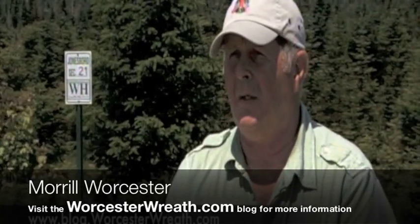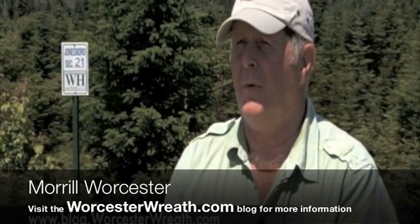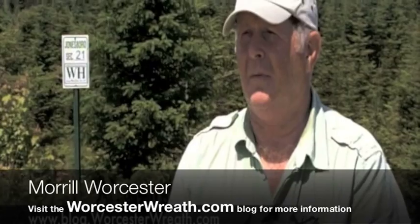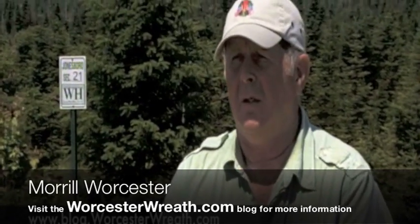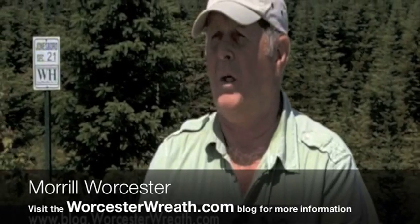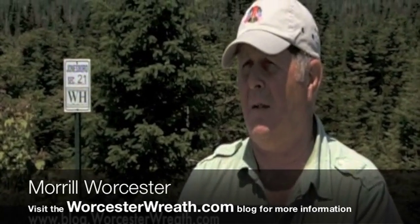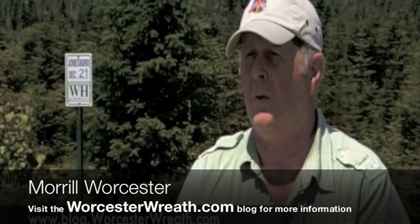There's no other company that does this, and we're very proud of it. This is the result of our labors for the past 11 years. And if you want to see more about what makes Worcester Wreath products the best in the industry, go to blog.worcesterwreath.com.